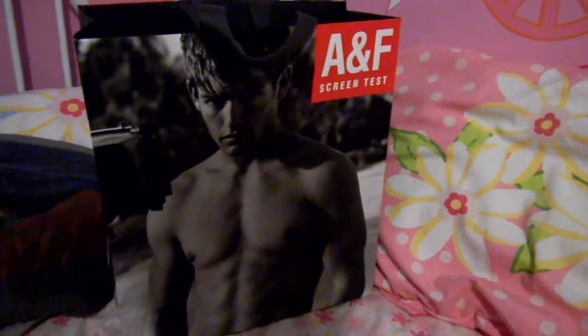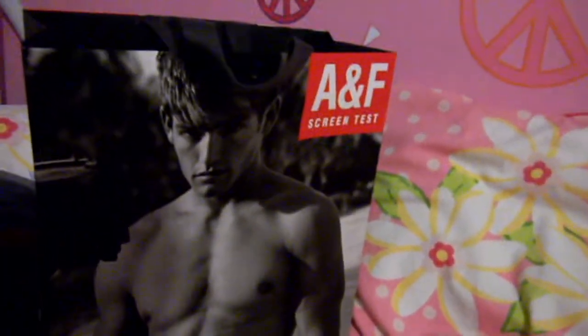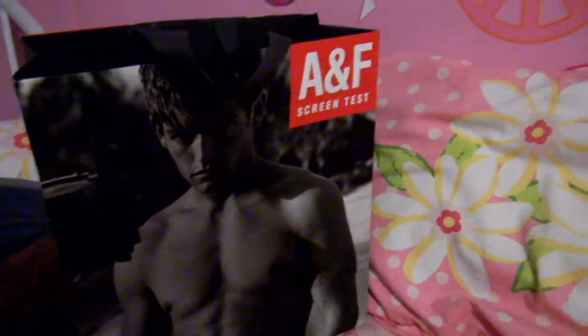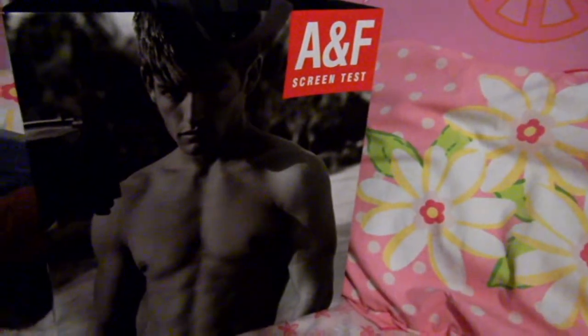I just wanted to show you them, so this would be a small haul. I obviously went to Abercrombie and Fitch and got a few things from there, and I got a few things from Hollister, so I just threw them all into one bag.